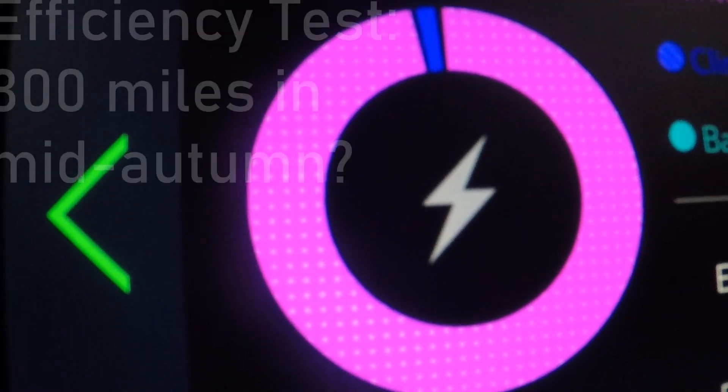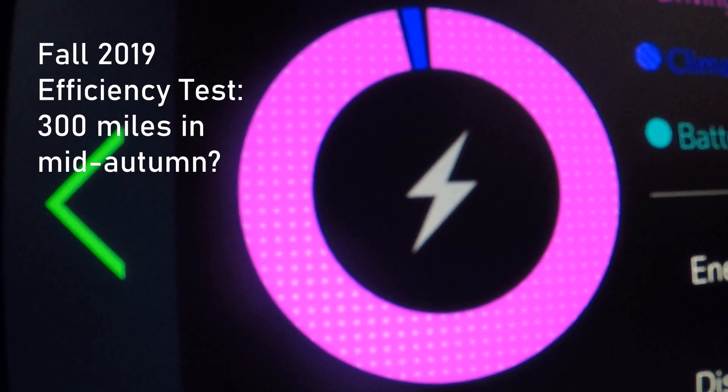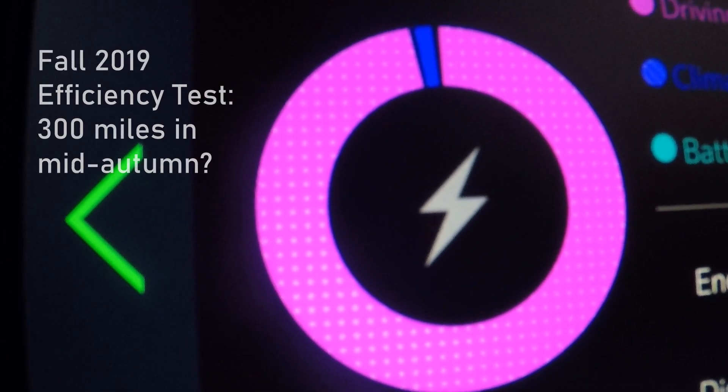Full efficiency test. What do you think? Did we make it past 300 miles in under 60 kilowatt hours?